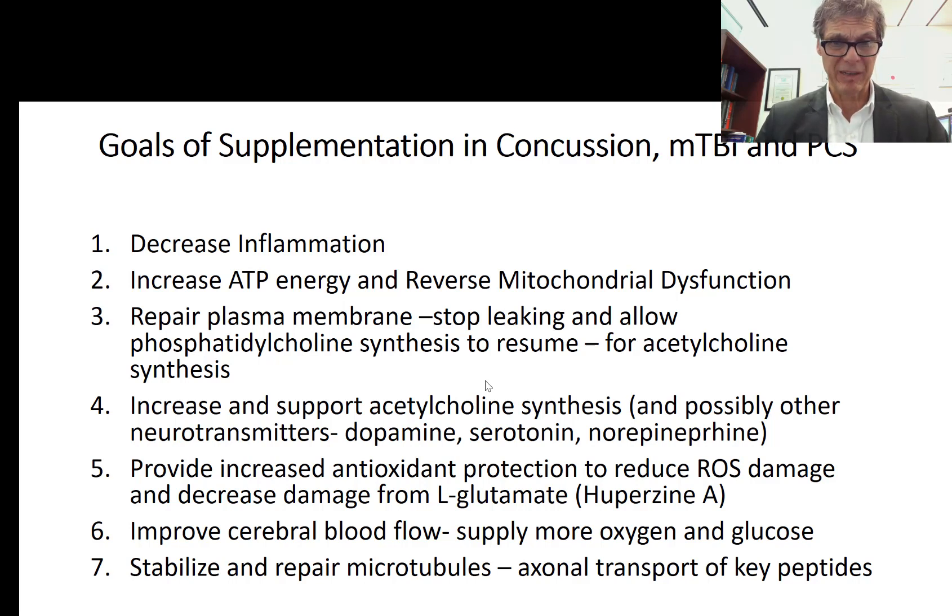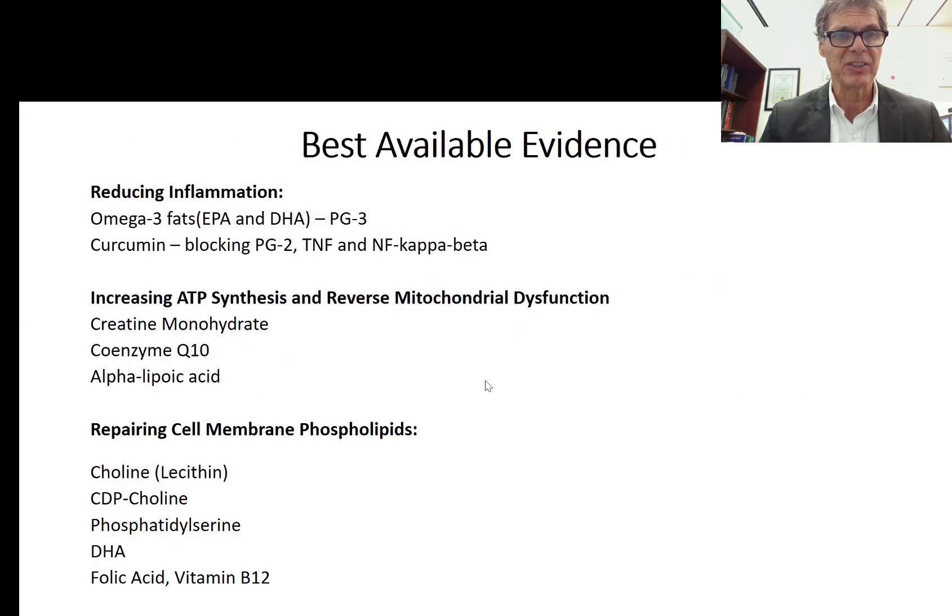You also want to increase and support neurotransmitters — not only acetylcholine but also dopamine, serotonin, and norepinephrine — to achieve a proper balance. Antioxidants are needed to mop up free radical damage and decrease damage from L-glutamate. Huperzine A has shown tremendous promise here, as has creatine. You also want to improve cerebral blood flow so more oxygen and glucose reach the nerve cell, and stabilize and repair the microtubules so axonal transport of key peptides can resume normally.